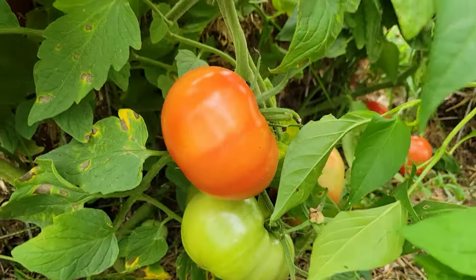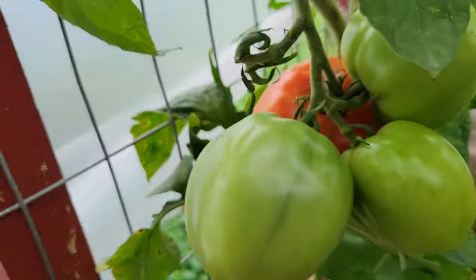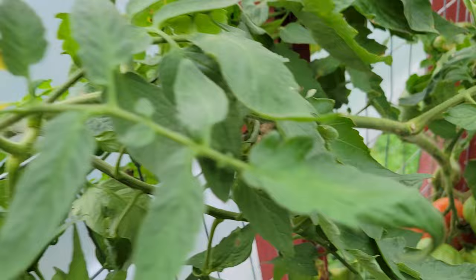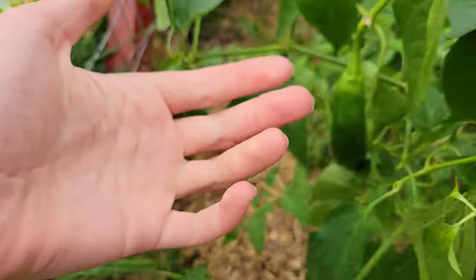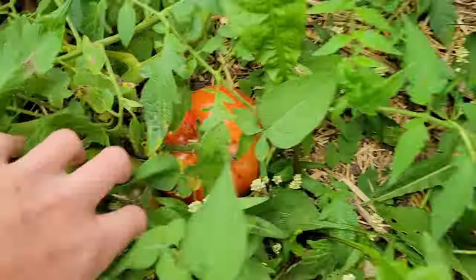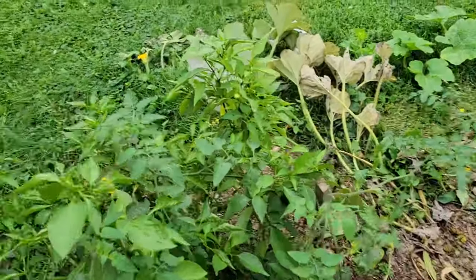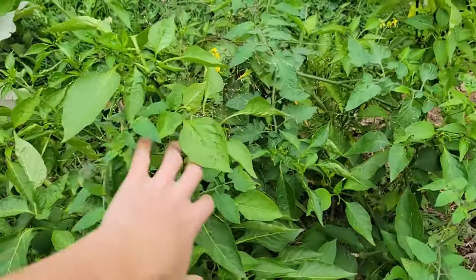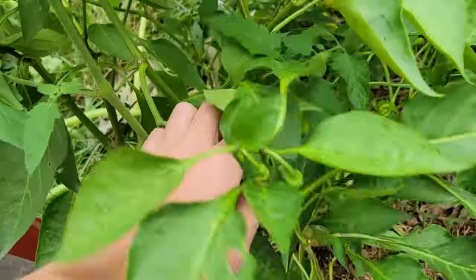Speaking of the greenhouse, the tomatoes at this point are just doing fantastic in here. A ton of them are starting to ripen. The peppers did great in here all summer long. There are even a couple of volunteer tomato plants in here that are producing as well. Stepping out the door of the greenhouse we have the rest of our peppers, and they're all doing pretty darn good.